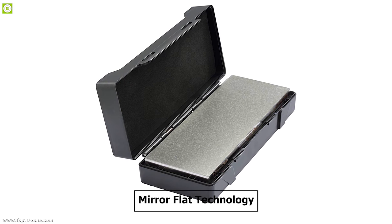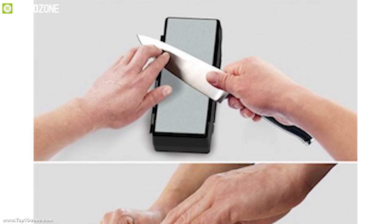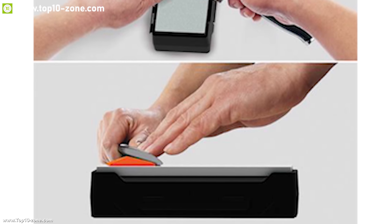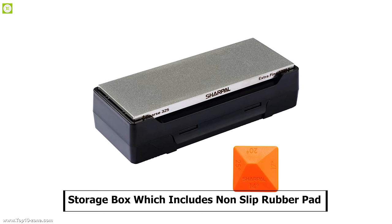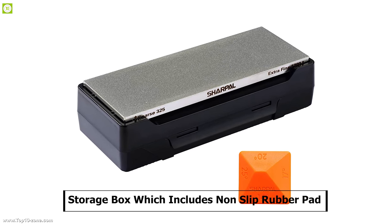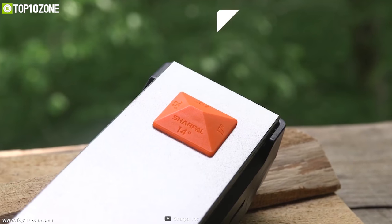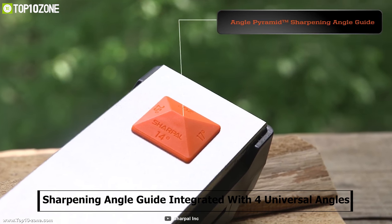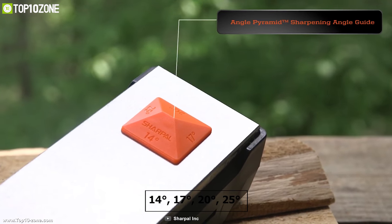It has an exclusive mirror flat technology which ensures long lasting even contact with knives or tools so that you can sharpen items for a longer period of time without any interruptions. It comes with a storage box which includes a non-slip rubber pad that can be used as a stone base while sharpening. It also comes with a sharpening angle guide integrated with 4 universal angles: 14 degree, 17 degree,